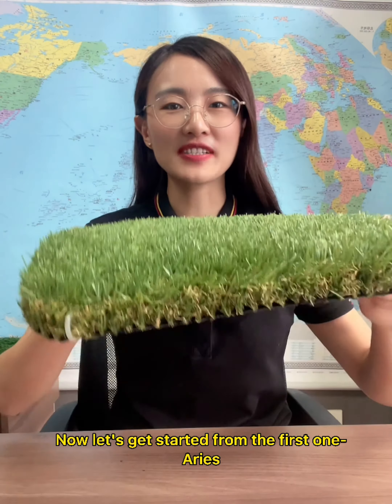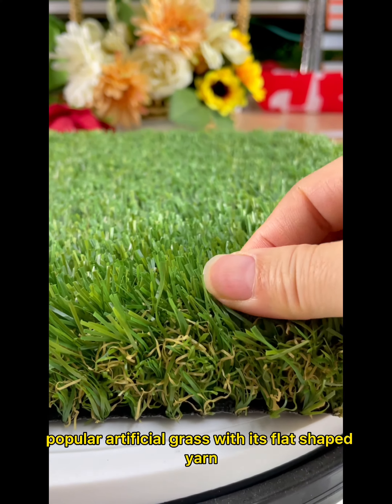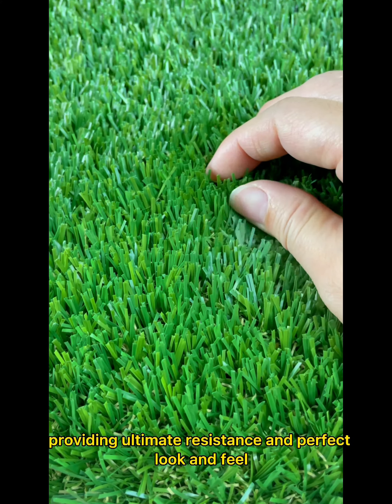Let's get started from the first one, Aeros. This is our most popular artificial grass with its flat shaped ear, providing ultimate resistance and perfect look and view.